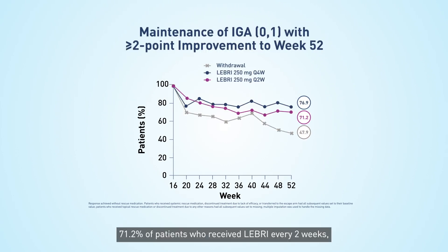71.2% of patients who received Lebrik every 2 weeks and 76.9% of patients who received Lebrik every 4 weeks maintained an IGA of 0 or 1 with a greater than or equal to 2-point improvement from week 16 to week 52.